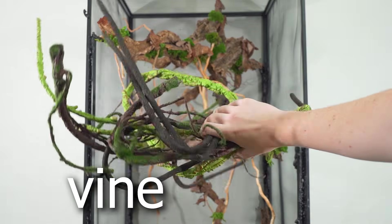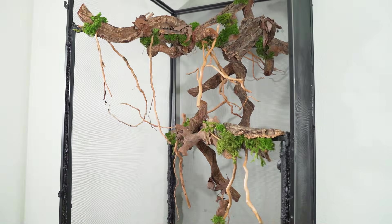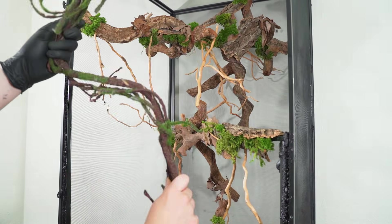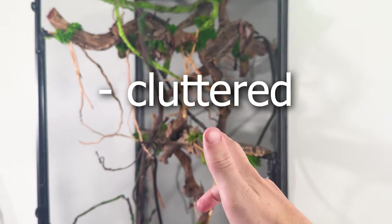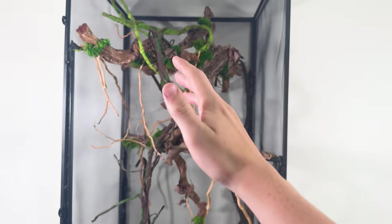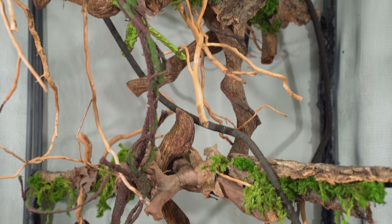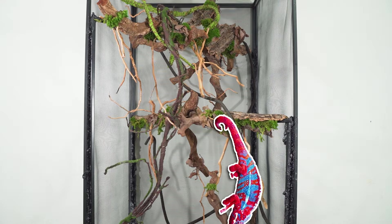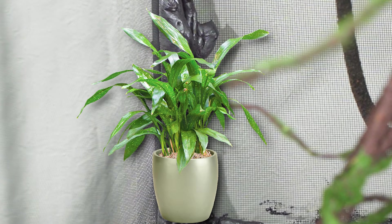I also got a bunch of vine things, which are basically these long bendable rubber sticks that recreate the look of jungle vines, and they curve all around the enclosure. If I'm being honest, this does look a little bit cluttered and messy right now. But all these branches and vines are actually very necessary to allow the chameleon to climb and swing around the entire enclosure. I'll be getting plants to cover up these big ugly foam things in the corner.